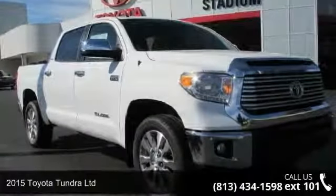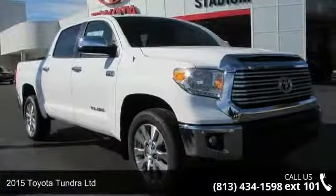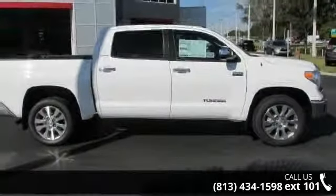Check out this 2015 Toyota Tundra Limited. If you are looking for an automobile with great features, look no further.